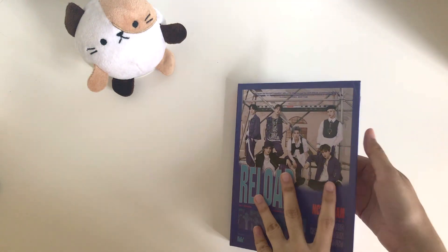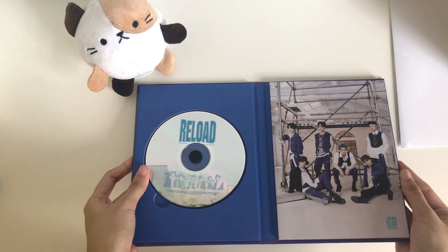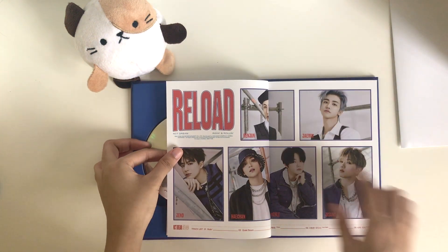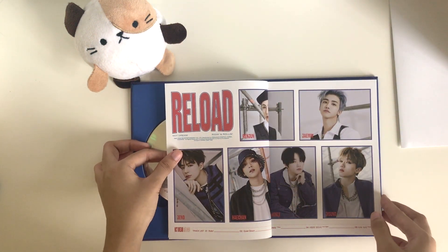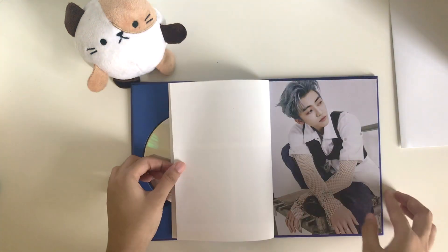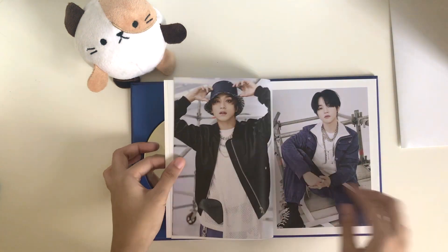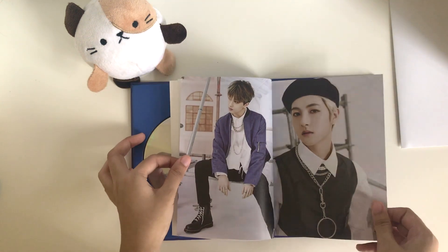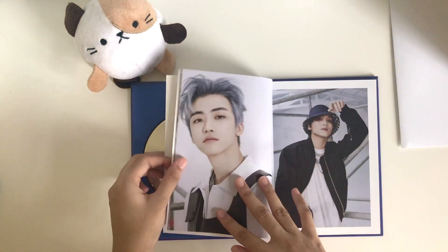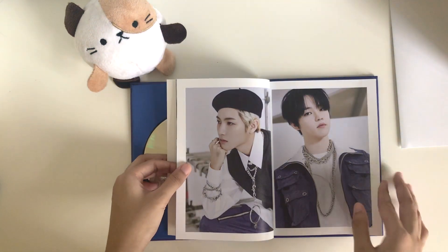Alright, so once again all the goodies are probably on top. This is the CD. I wish — did I have to put Ranger's photo in the middle? That doesn't seem like a good idea. Anyways, I don't know which version I like more to be honest, because both of them have really nice pictures.